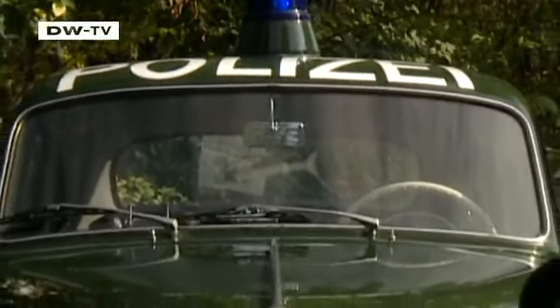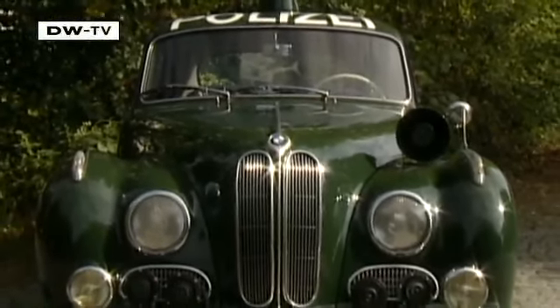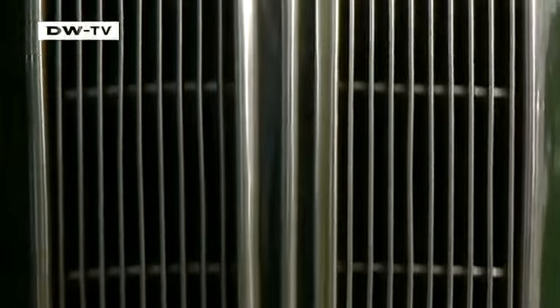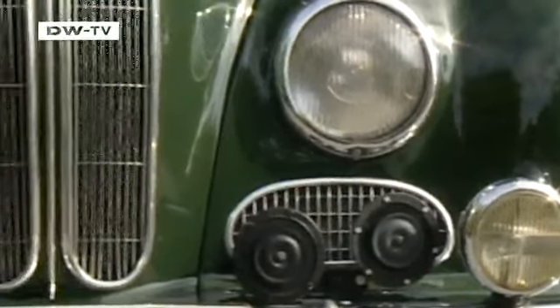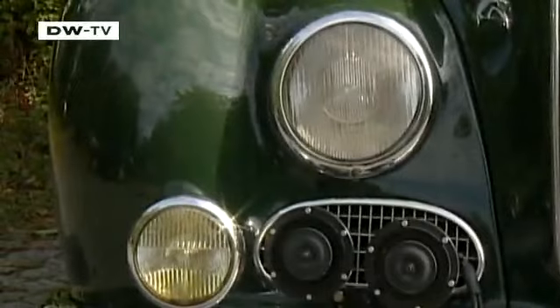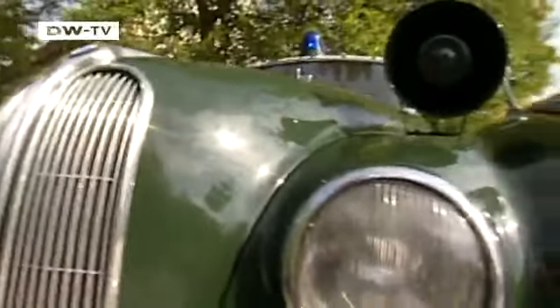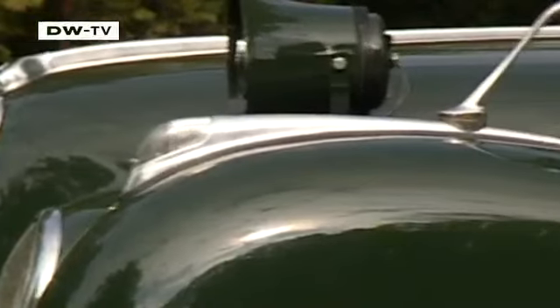The BMW 501 was an expensive, high-end sedan. Its construction was highly praised, but the six-cylinder engine was troublesome at first and tarnished the car's reputation. The undulating chrome-detailed body was expensive to build, but once in service the frame was able to push pretty much anything aside that stood in its way. BMW never made a profit with the 501, something the few units for the Munich police couldn't change.